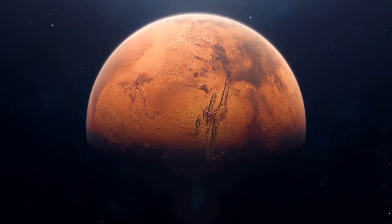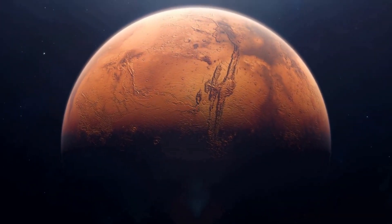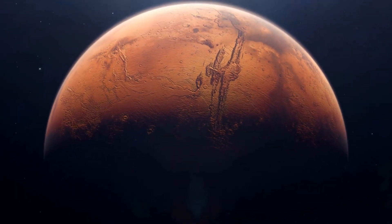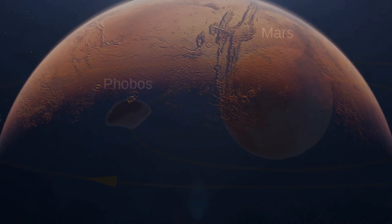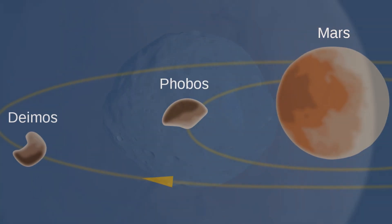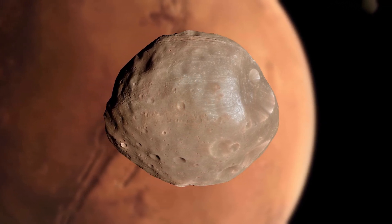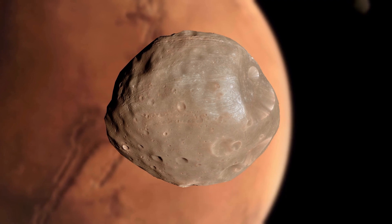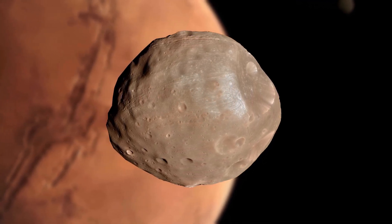This colossal canyon system stretches over 2,500 miles and is a testament to the planet's dynamic geological history. In addition to its surface features, Mars has two small moons, Phobos and Deimos. These moons are irregularly shaped and are thought to be captured asteroids from the asteroid belt between Mars and Jupiter, characterized by their low gravity and close proximity to Mars.